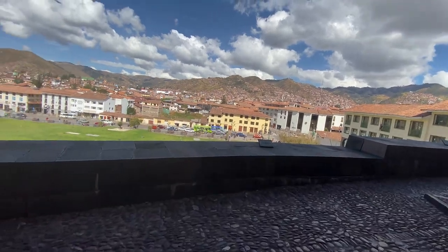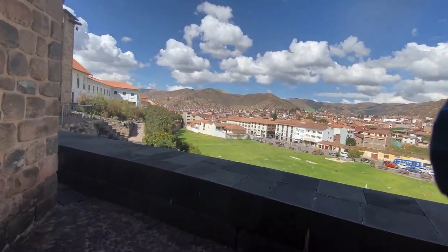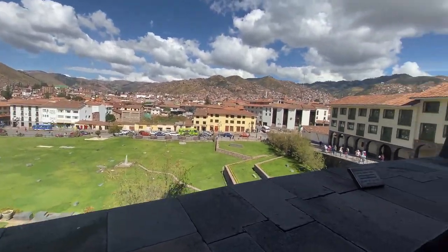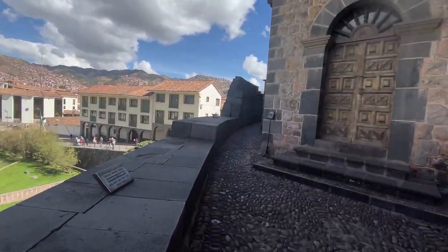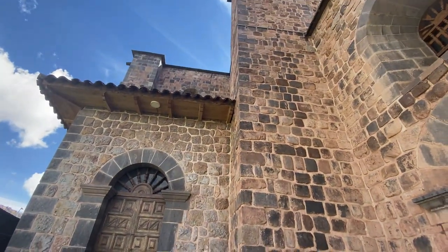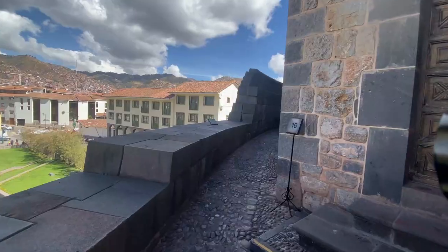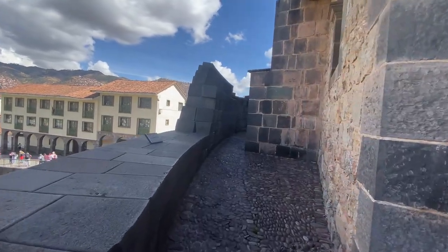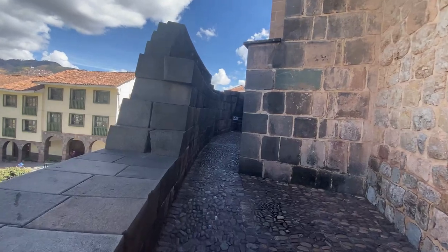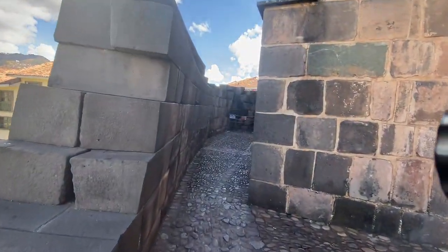You can see part of the modern city, and this garden used to be the solar garden where, according to the chronicles and historians, there used to be statues of gold and silver in regular human height or size. We are walking towards the curvy wall that you can see from the outside — we are right now inside.